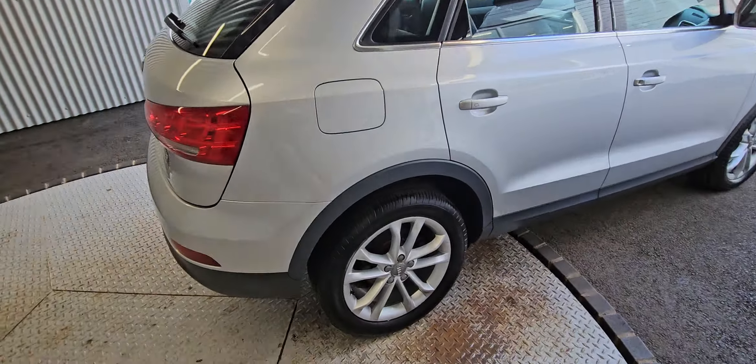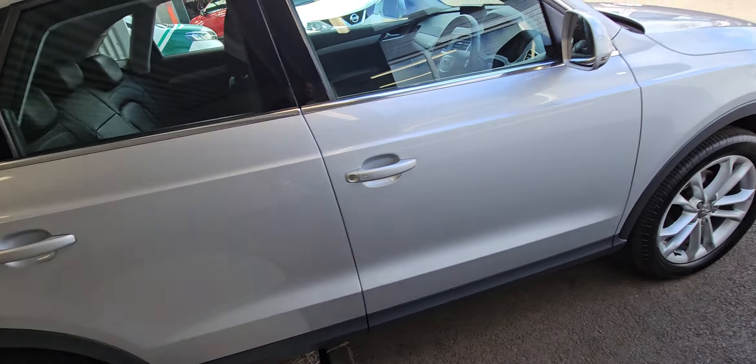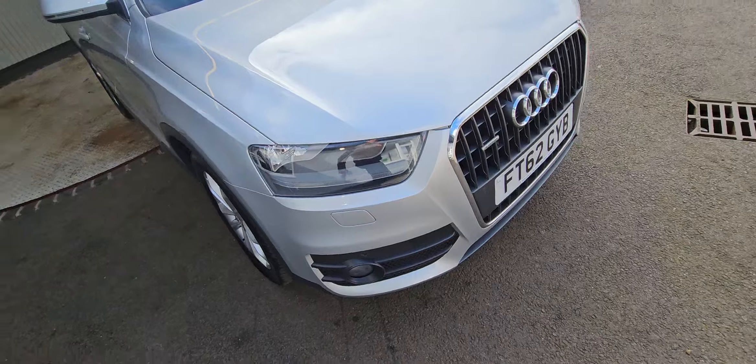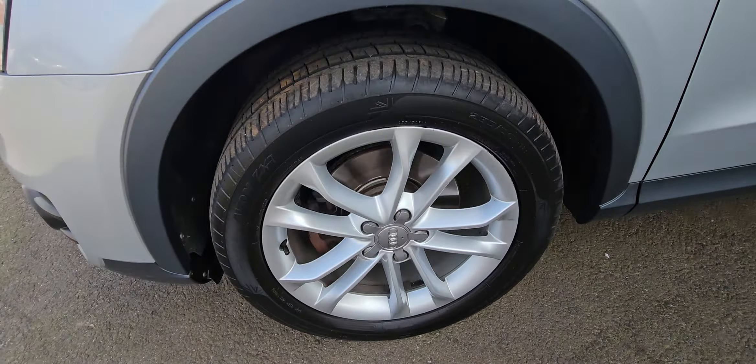It is the automatic DSG. It's also nicely spec'd with the full black leather, heated front seats, sat nav, DAB radio, front and rear parking sensors, and reverse camera.